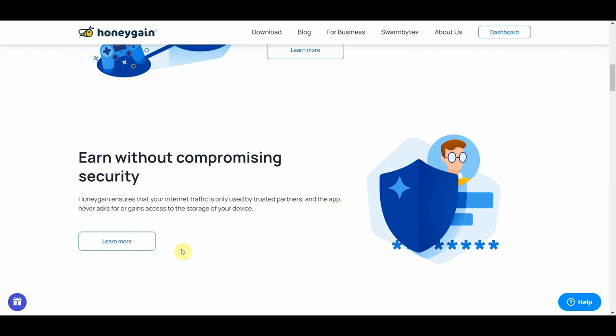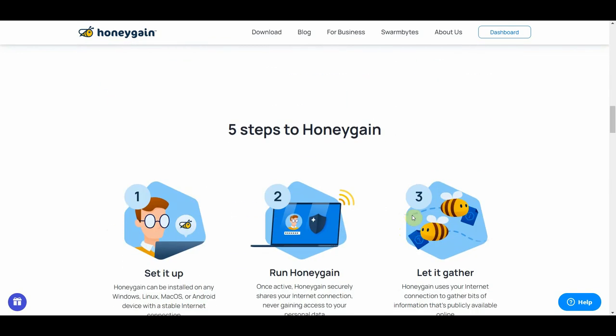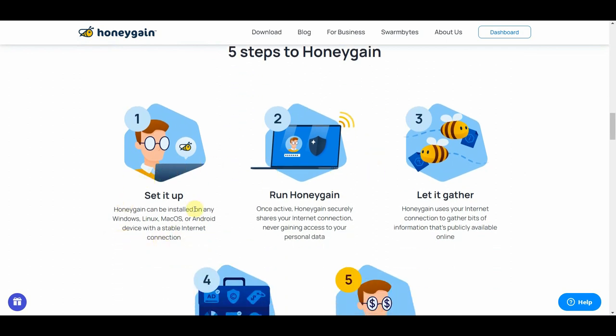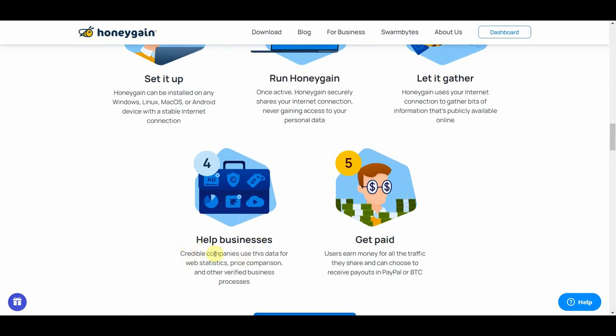If you want to read more on this, you can click right there. Just below, you can see how Honeygain actually works. Long story short, it makes the internet more accessible to other users out there, and in turn you get paid for just that. You can see the five steps to Honeygain: first, install it; then run Honeygain; the app gathers data using your internet connection which helps other businesses; and finally, you get paid.